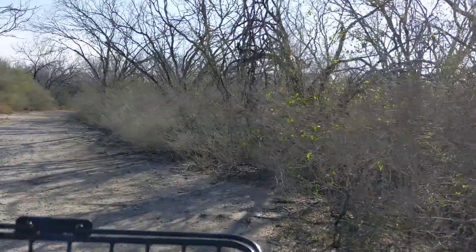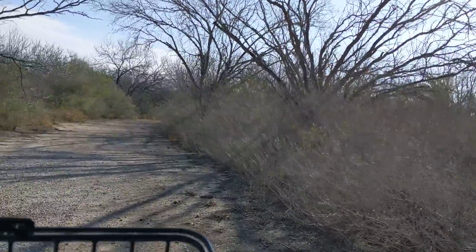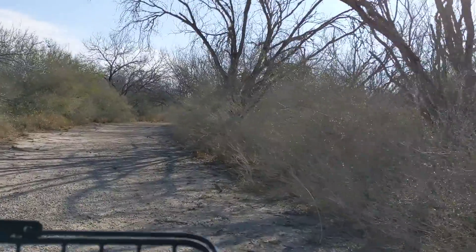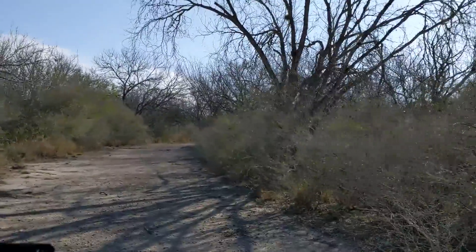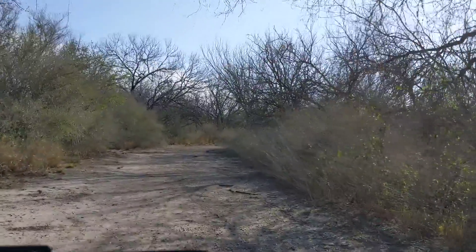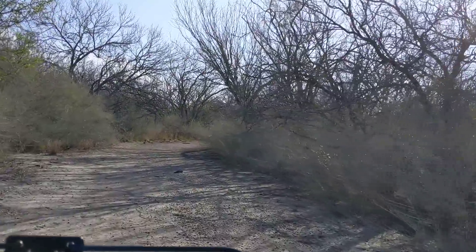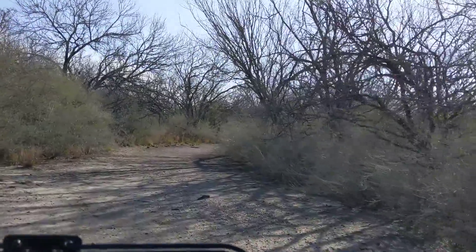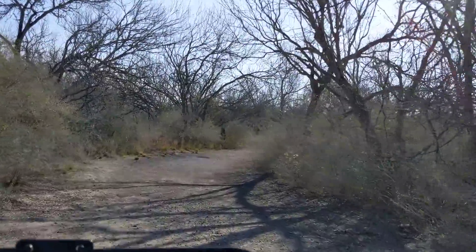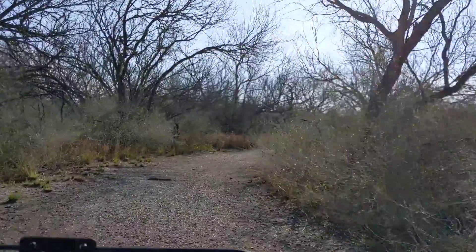I'll go a little slow. I don't have the external mic because I really wasn't planning on doing a video, but I thought I'd just see how this works. And so we'll go down this trail. You can see how thick this brush is here near Choke Canyon. This is typical South Texas country — everything's got thorns on it, I guarantee it does.